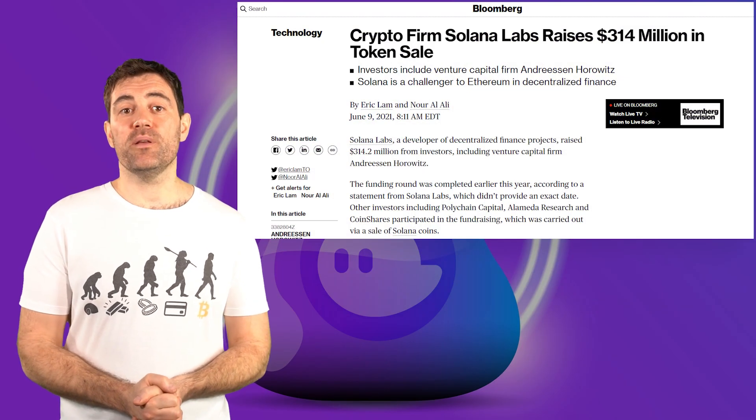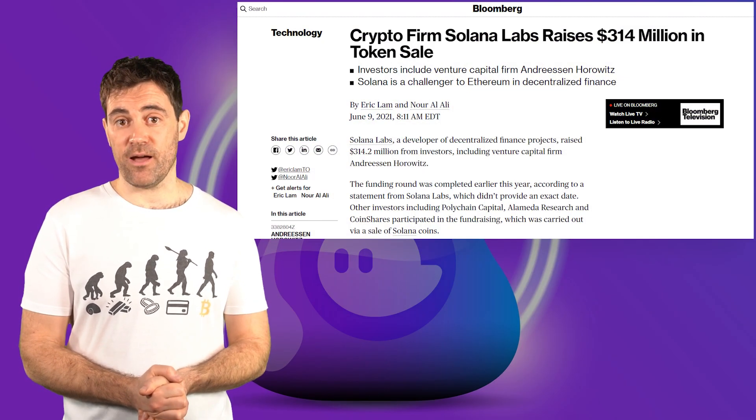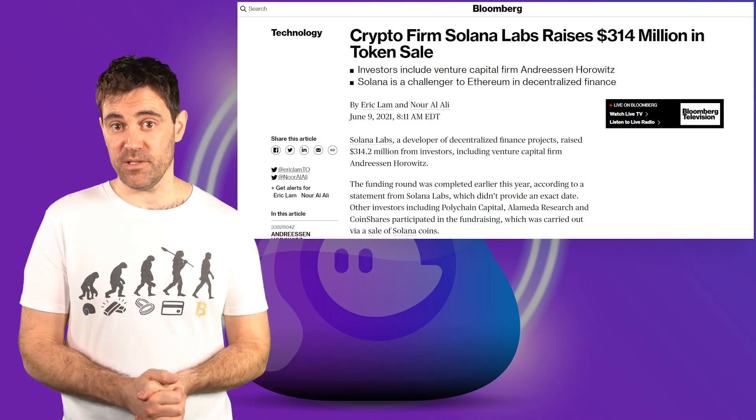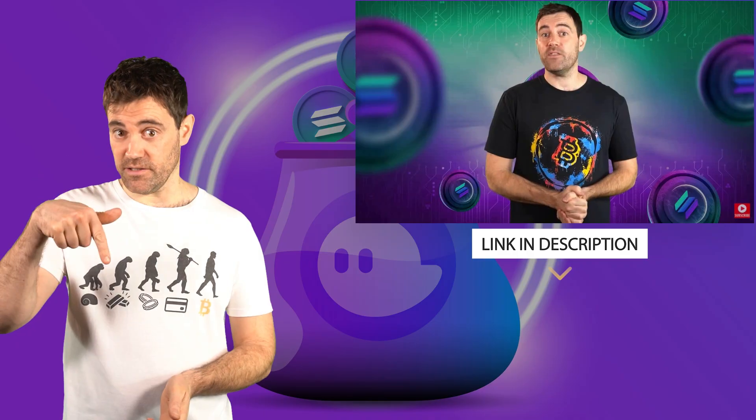Solana is one of the most funded crypto projects out there, and it has likewise been allocating millions of dollars to development. If you want to learn more about Solana, you can check out my most recent update about the project using the link in the description.